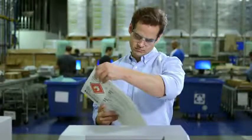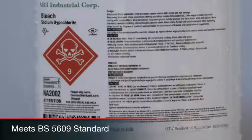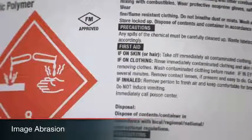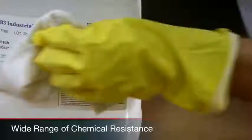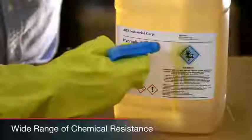It's the first inkjet solution to meet the tough BS5609 standard, including Section 2 for extreme environment marine exposure, and Section 3 for image abrasion, salt spray, and sunlight. It even performs beyond this high benchmark, offering strong resistance to a wide range of chemicals, including alcohol, oil, and acetone.